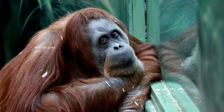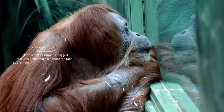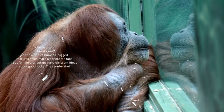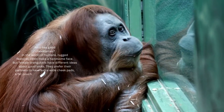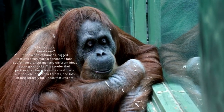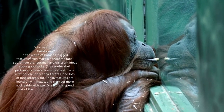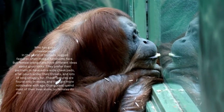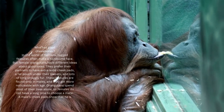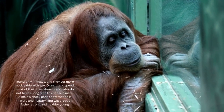Female orangutans have very specific ideas about good looks — they prefer partners with extra wide cheek pads, a fat pouch under their throats, and lots of long straggly fur. These features are found only in males and get more noticeable with age. Since orangutans spend most of their lives alone, females don't have long to choose a mate. A male's cheek pads signal that he is mature and healthy and will likely father strong, healthy young.